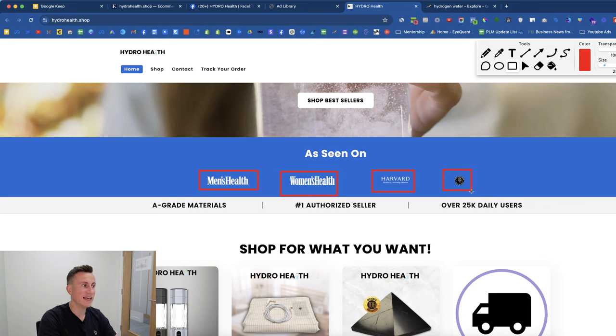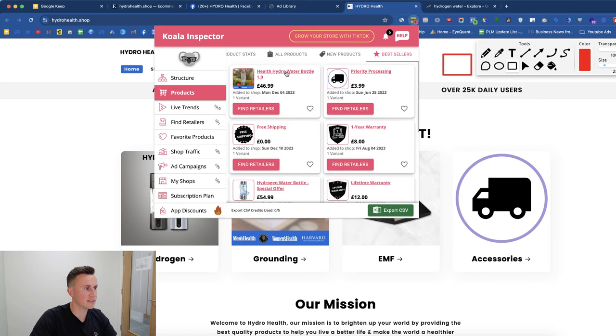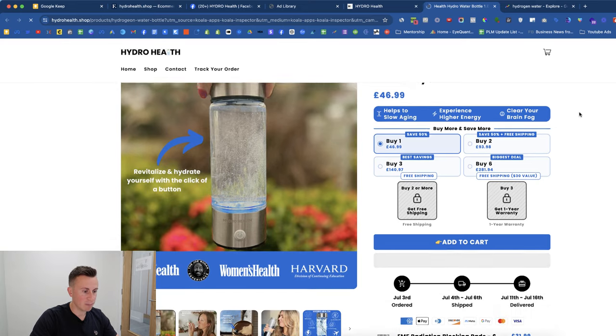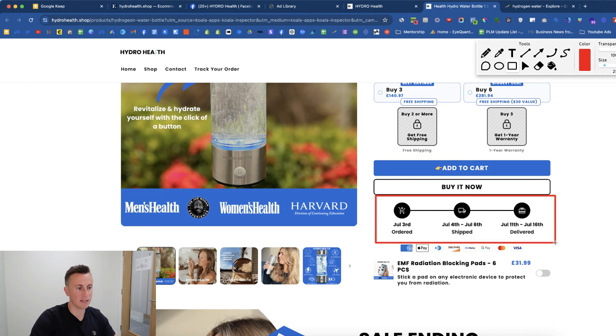Using Koala Inspector we can see their best seller is the HydroHealth water bottle. Their product page is very busy, but I'm a big fan of the delivery date display — it shows the consumer exactly when they'll receive the product. When somebody can picture having it in their hands and knows exactly when to expect it, they're much more likely to commit to a purchase. Think about it — when was the last time you bought something online without knowing when it would arrive? It was probably never.